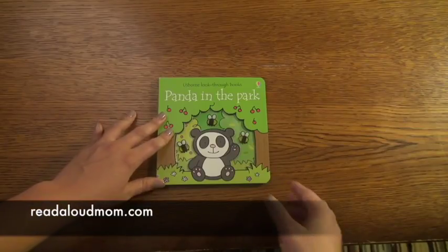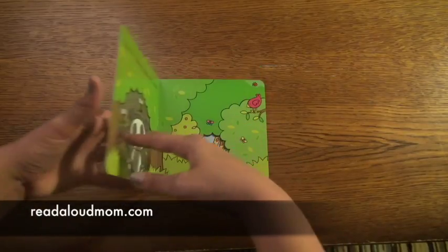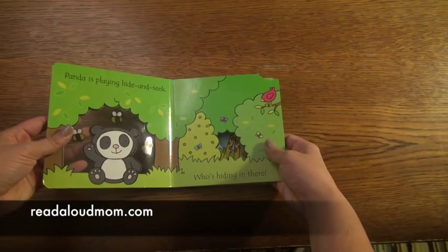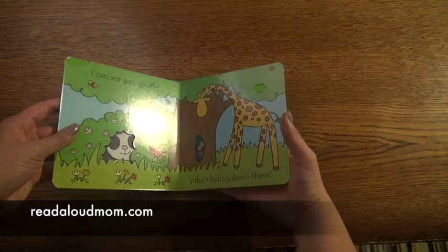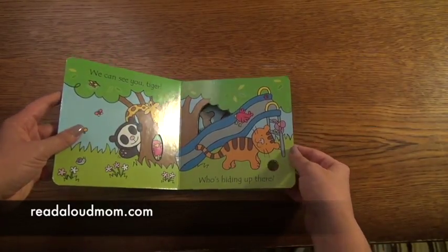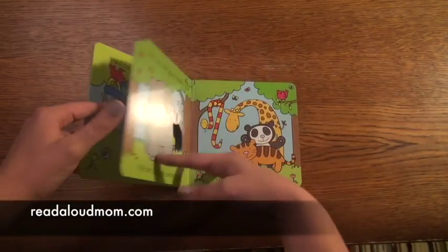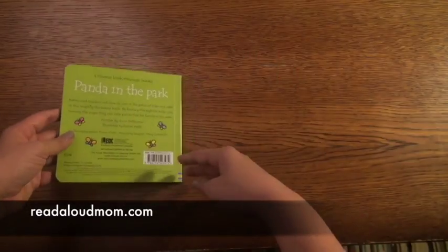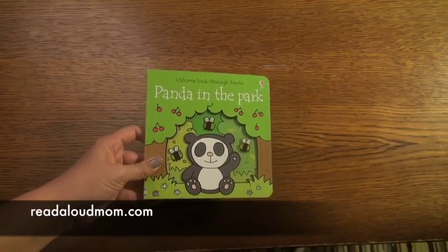This book that I want to show you is called Panda in the Park. This is one of our look-through books for babies. As you can see, you can see through the pages. So Panda is playing hide and seek — who's hiding in there? You can peek through right there. 'I can see you, giraffe.' Who's hiding down there? You can peek through again. 'We can see you, tiger. Who's hiding up there? We can see you, elephant. Who's hiding through there? We can see you, snake. Shall we play again?' It's just a really cute board book look-through book. Again, this is Panda in the Park.